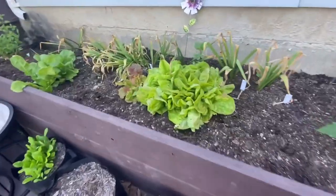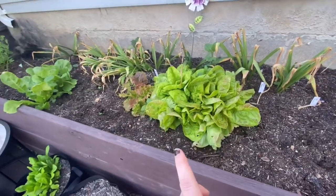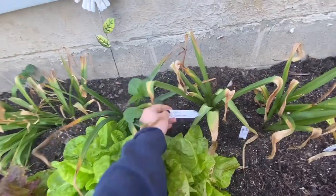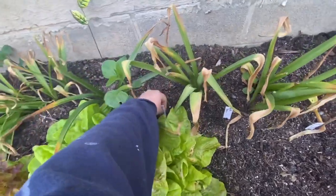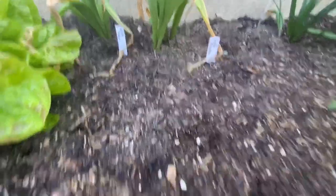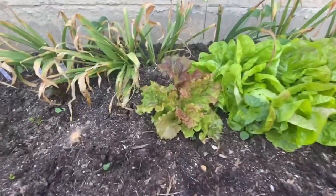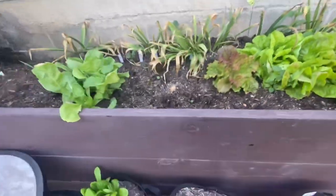And look at these lovely lettuces. I need to cut these and eat them, but I think I'm going to try to let these go to seed because I planted single varieties. This is a red butterhead and I want to save the seeds. Some didn't germinate — White Boston and Lola Biondo. But this one here is Ruby Red Leaf, so I'll probably just let these go to seed.